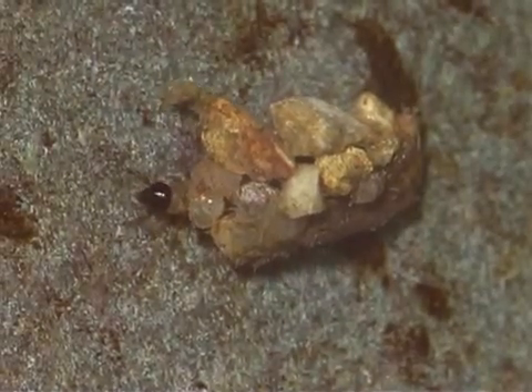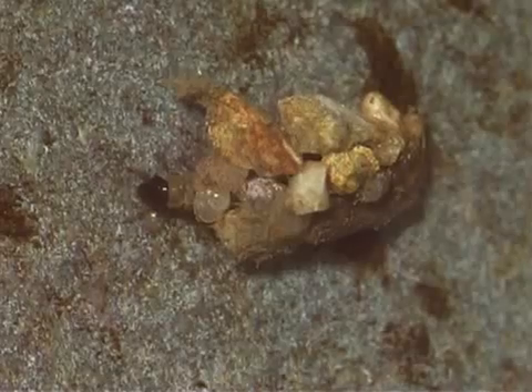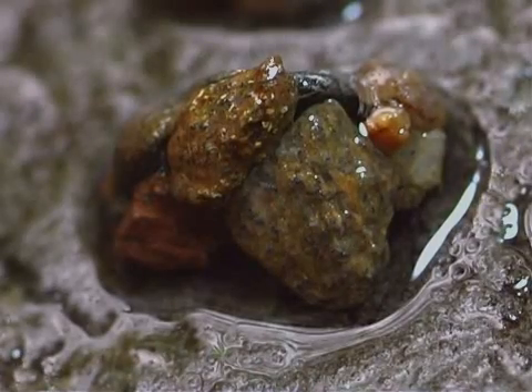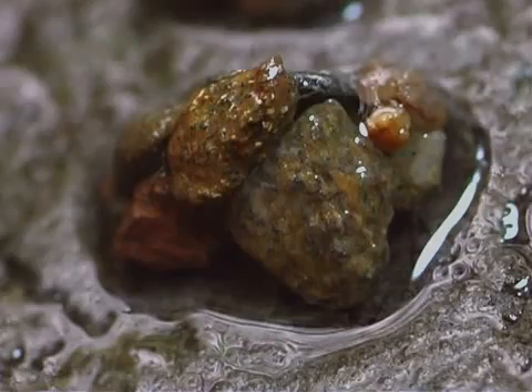The larvae enlarge the casings periodically as they grow, and then finally seal themselves into the casing to become pupae.